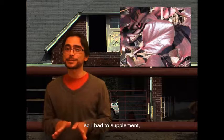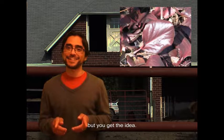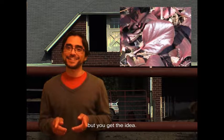Pretty amazing, huh? Okay, it's really hard to do this one-handed while filming, so I had to supplement, but you get the idea.